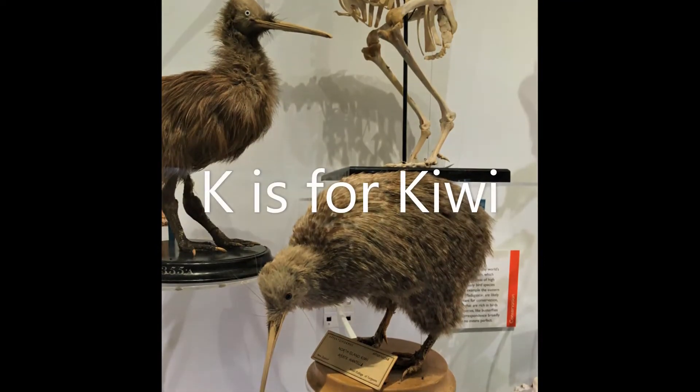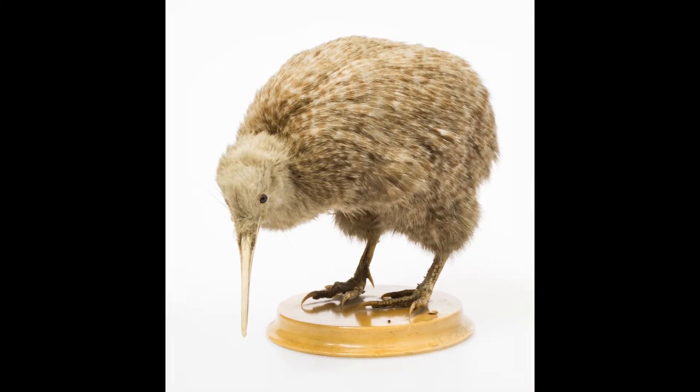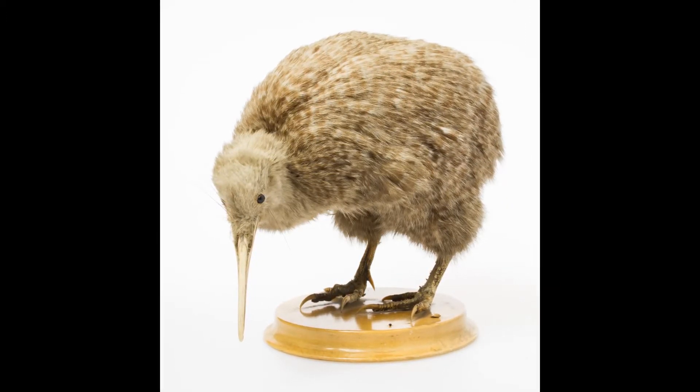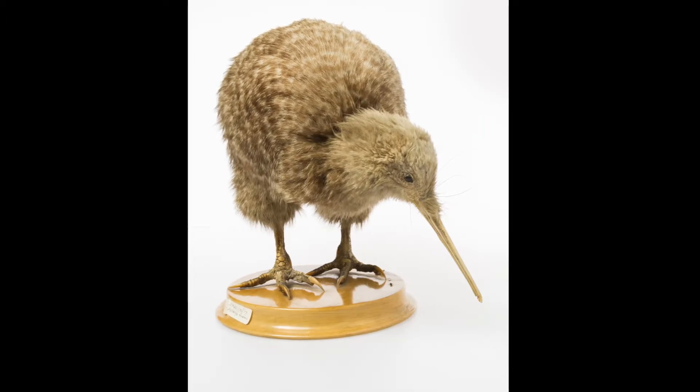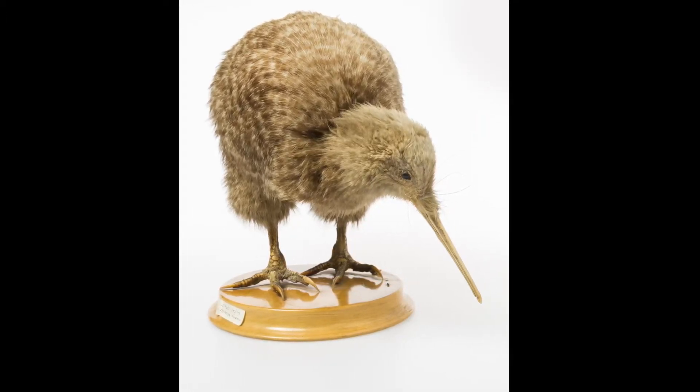K is for kiwi, another bird from New Zealand that can't fly. Look at its feathers, they're fluffy, not like the smooth flight feathers we see in other birds. A kiwi's nostrils are right at the tip of its bill. Can you imagine your nose being that far in front of you?